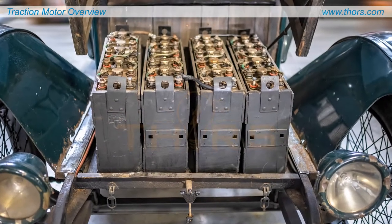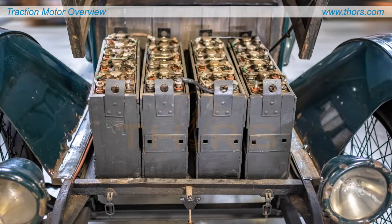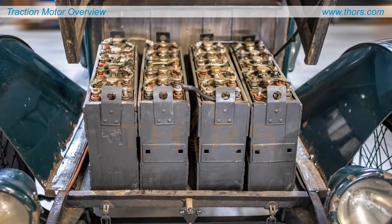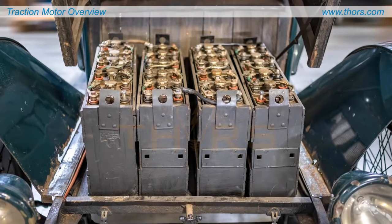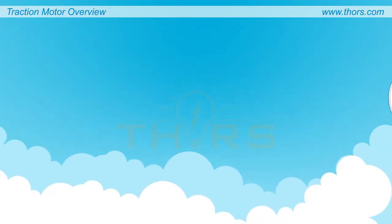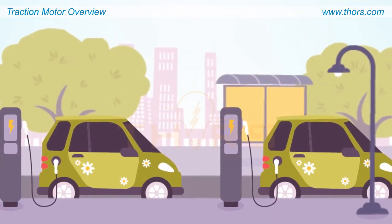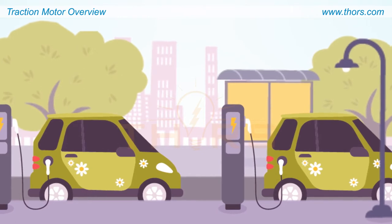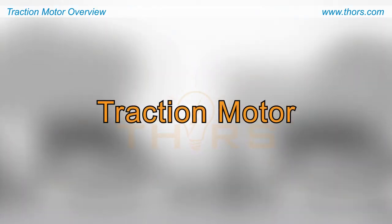Electric vehicles have been around since the early 1800s, but did not receive much publicity due to the prevalent use of the internal combustion engine. With a global push towards reduced emissions, automotive companies are developing electric vehicles at a rapid pace. The electric vehicle relies on a prime source of propulsion known as a traction motor.